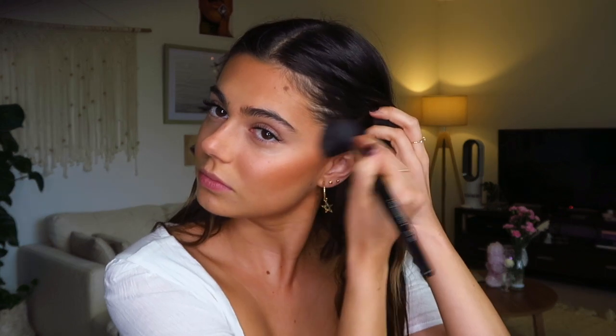For blush I use either Warm Soul or this other MAC one — it's kind of a terracotta color — but I usually like this one because it's got a bit of shimmer to it.